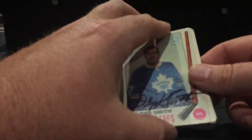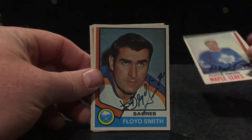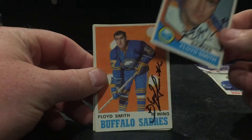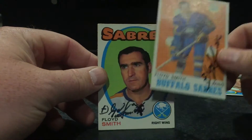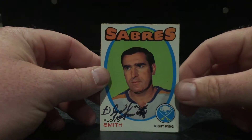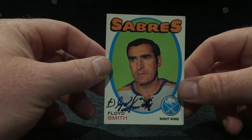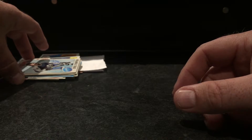Now we'll get into the hockey. I got Floyd Smith, and the 71-72 OPC — got a few of those now. I threw out the envelopes for the first few so that's why you don't see them here.